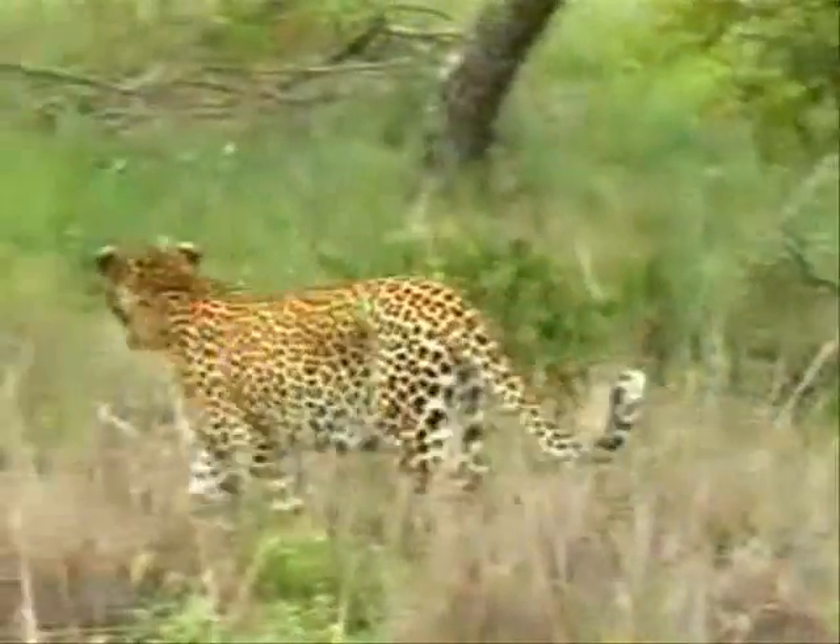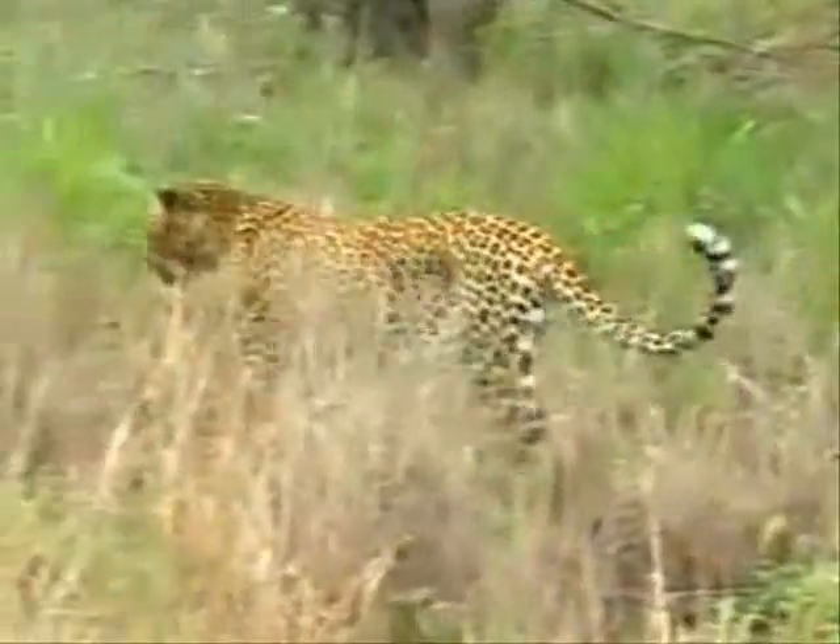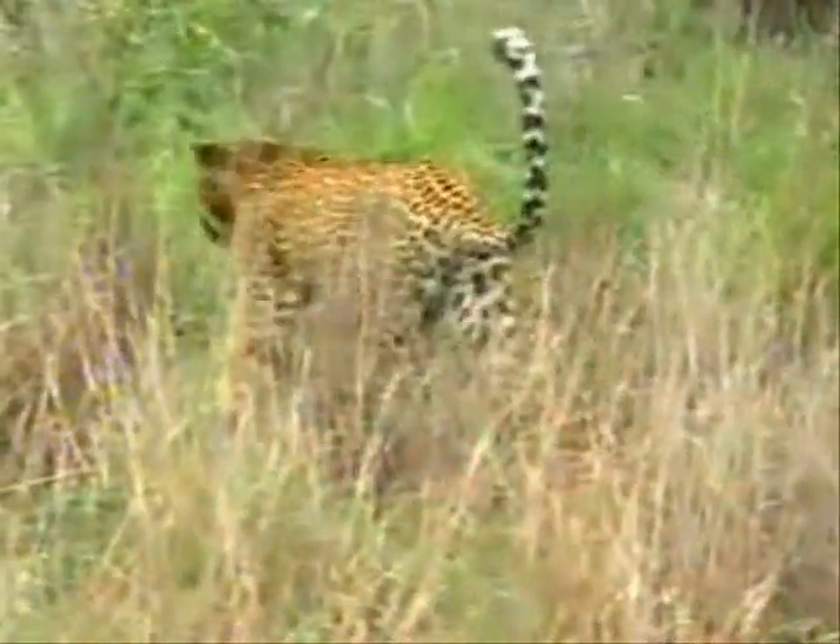A little white tip on the tail at the back, same as the Impalas — just a little following mechanism for the cubs if they were near there.